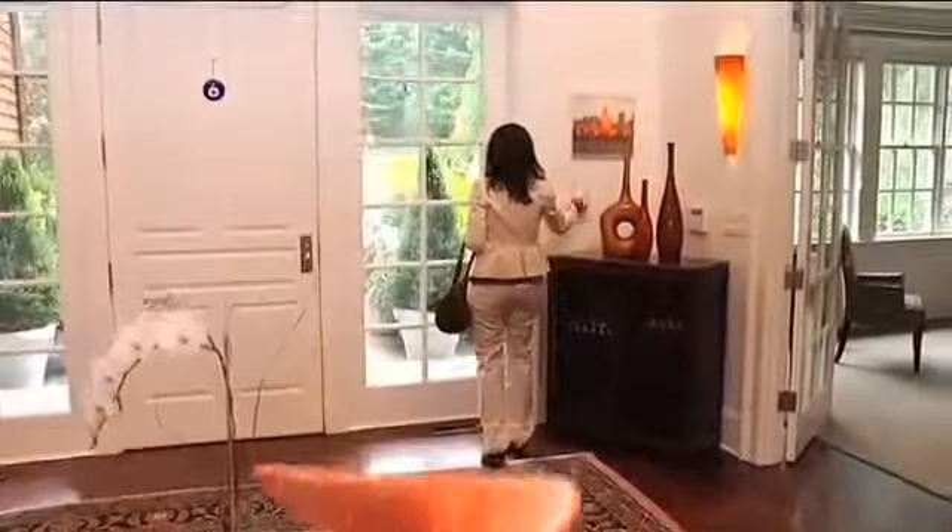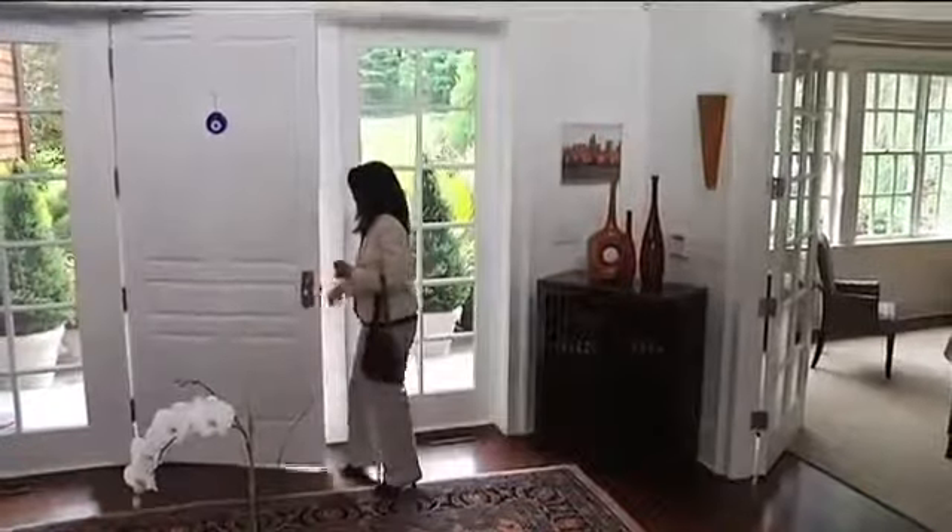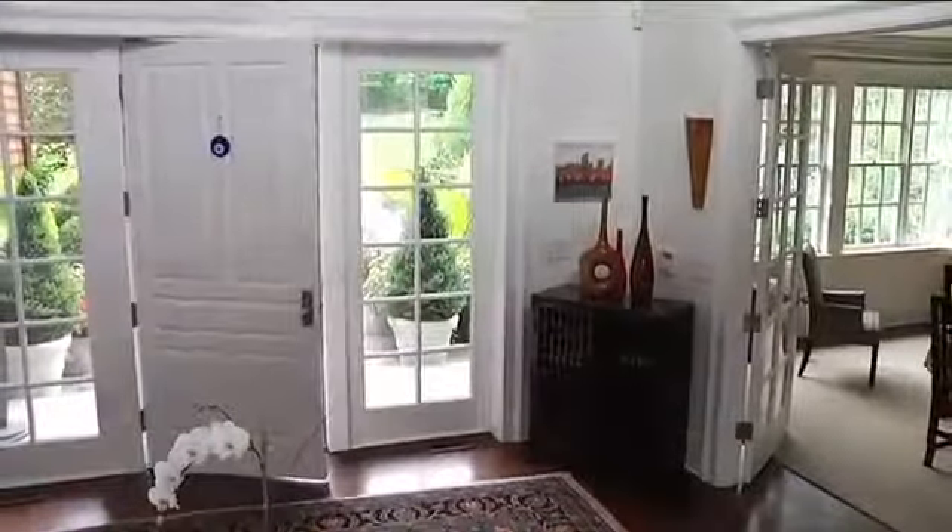Automated living is also greener living. When you leave home in the morning, switch your lighting and climate control to an energy saving mode.